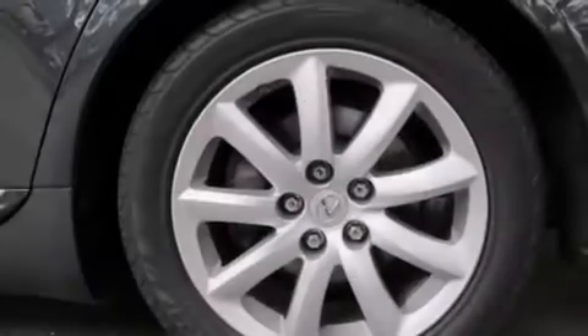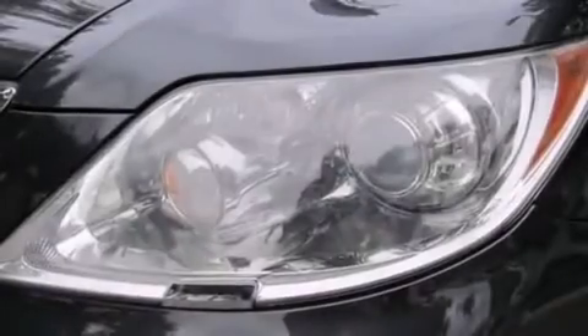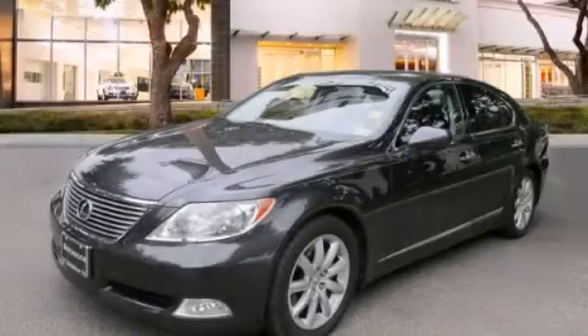With an EPA estimated rating of 27 miles per gallon on the highway, this automobile helps leave money in your pocket where you want it. Please call us today for more information on this great vehicle.